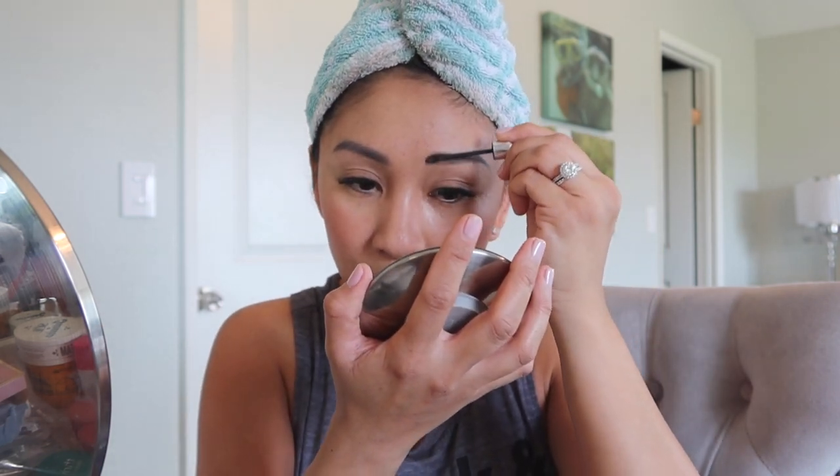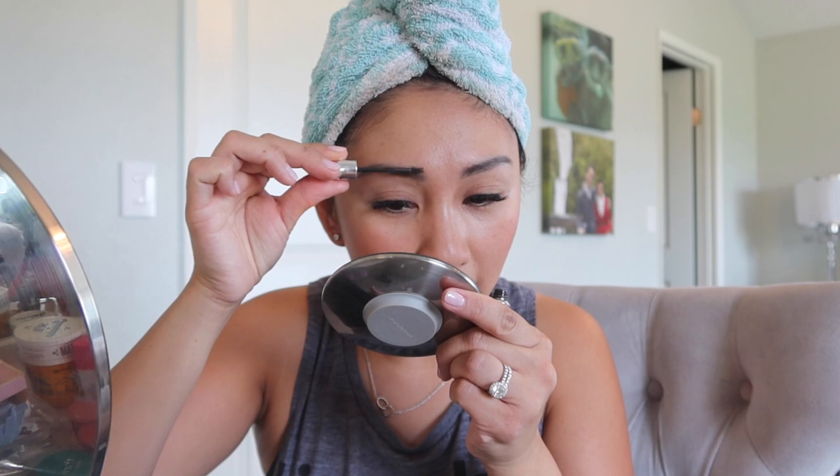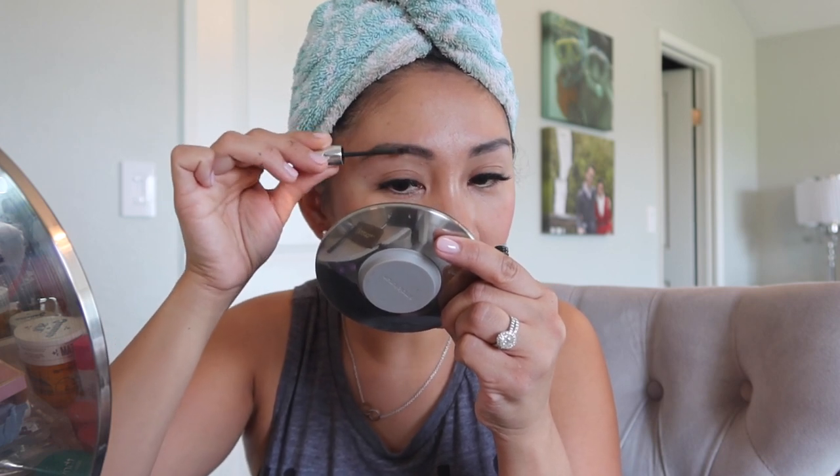I found the eyebrow gel — Benefit Gimme Brow in shade number three. I like to just put the eyebrows up in the top part like that. I've been wanting to buy the Glossier brow pen, but I don't know if my brows are full enough to do that standing-up look. I wonder if there's something like Latisse but for eyebrows — though I don't want any other part of my face to get hairy. I already get laser hair removal for my face.